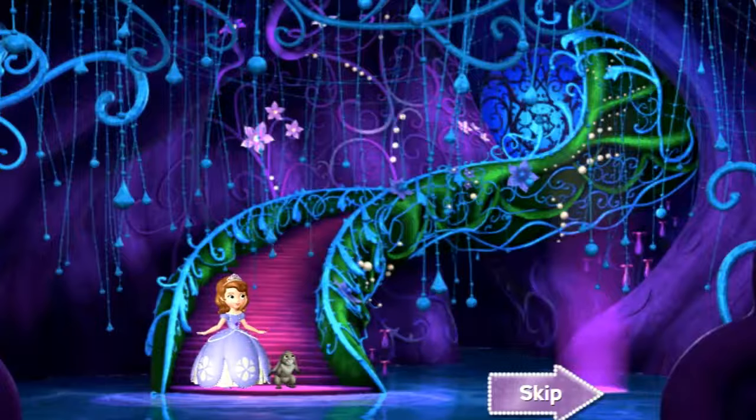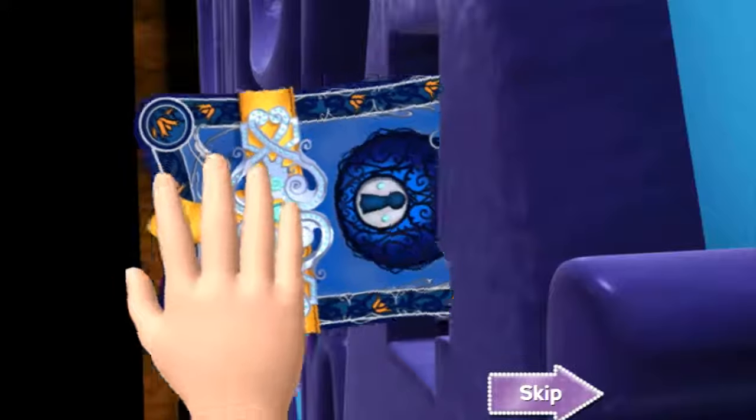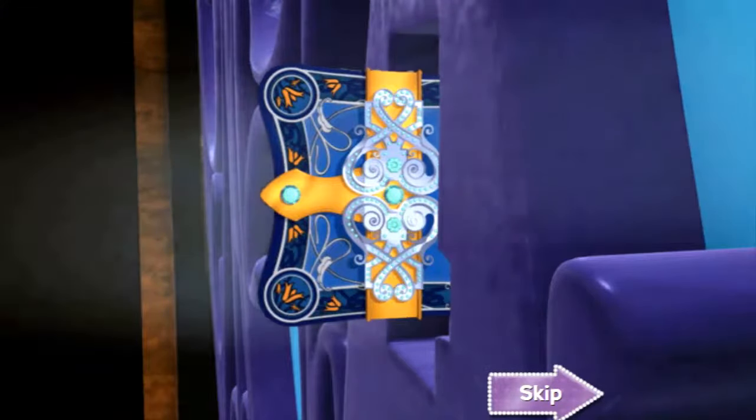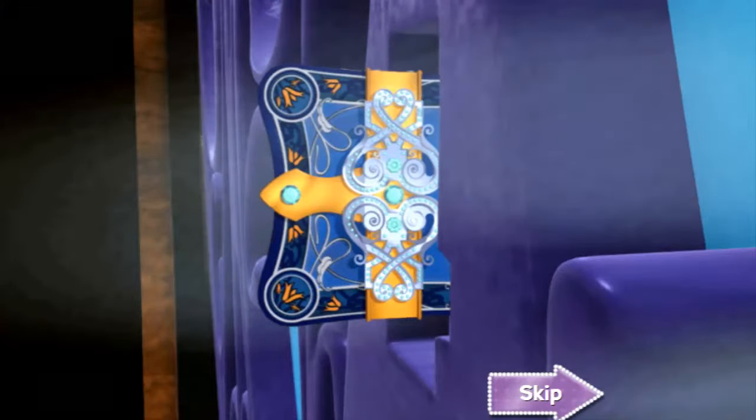I was right — there is a secret door. And look, our book fits the lock. After all, Aunt Tilly says that knowledge is the key to everything. Woo-hoo! Adventure, here we come.